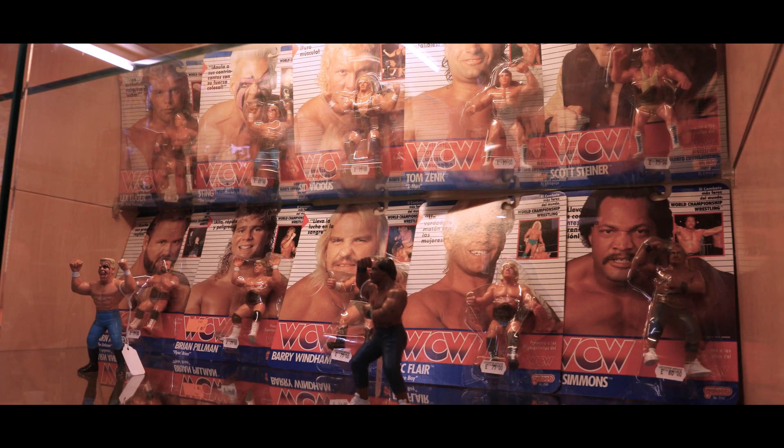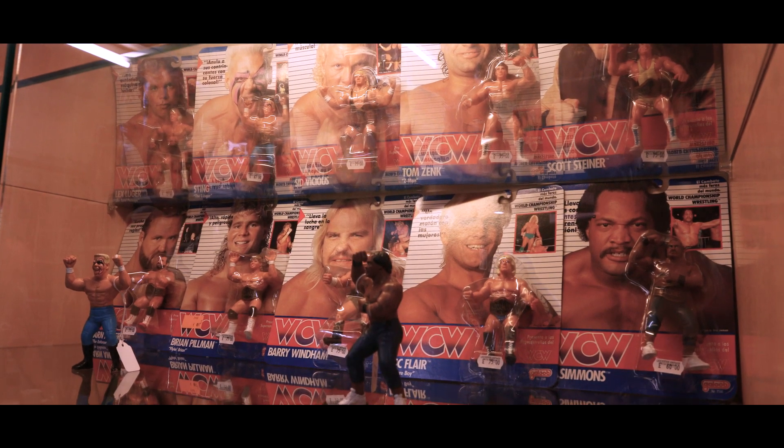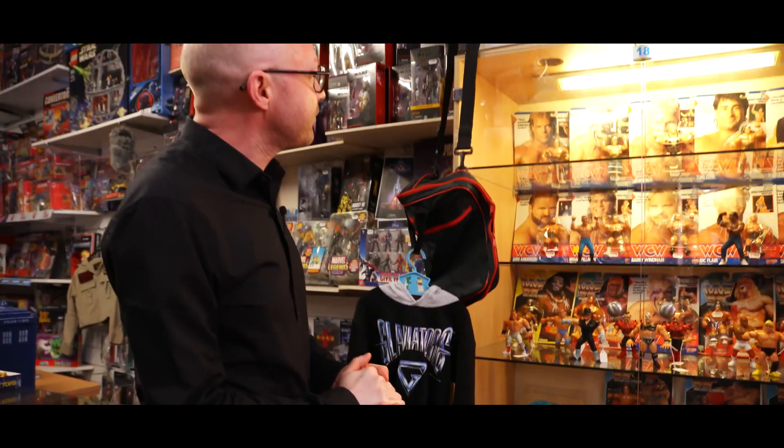New Galoob wrestlers - carded wrestlers, and they are mint shop stock. All came out of the cartons, so no damaged bubbles on these which is unusual on those, because they cram them into the bubbles. And we've got more wrestlers in there.